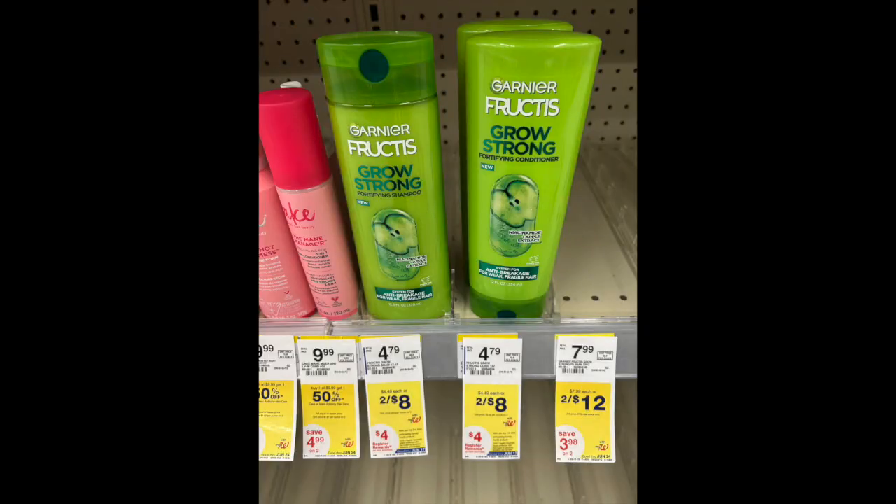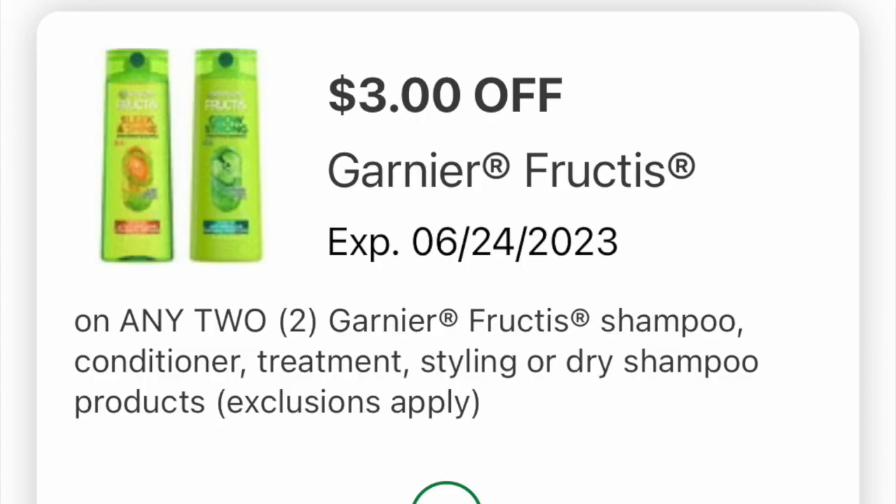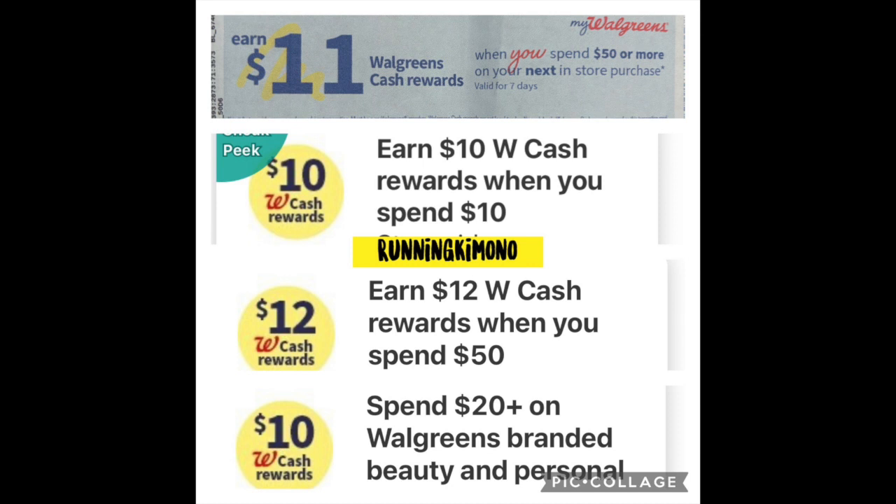My absolute favorite — the Garnier shampoo two for eight. It's on a promotion this week of buy two, get back a $4 register reward. And then we have a $3 digital to accompany this, so I just grabbed a shampoo and conditioner. Pretty easy, straightforward deal. This is the $3 off two digital coupon, so make sure you have all those coupons loaded. These are the boosters I had loaded: the $11 back when you spend $50 — I got that out of the Catalina machine earlier in the week and I got the cashier to scan it for me at checkout. And then the digital boosters: $10 in Walgreens cash when you spend $10, $12 back when you spend $50, and $10 back when you spend $20 on Walgreens branded products. So three digitals and one paper booster.